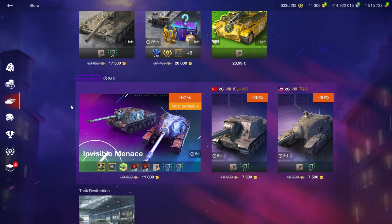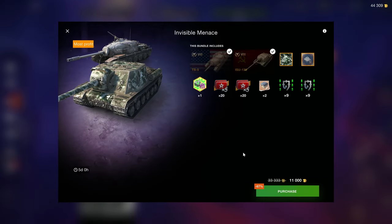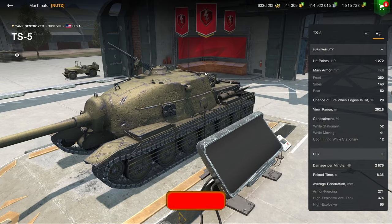So anyway, it's going to be gone and not going to be worth it. And then we have the Invisible Menace — and I wish this bundle would be invisible — because 11K for two tank destroyers, the ISU-130... The ISU-152 exists. You don't need this. So there's that.